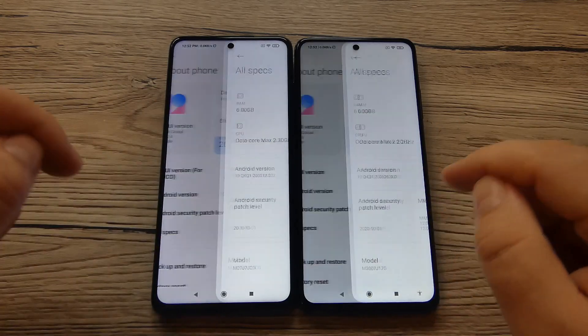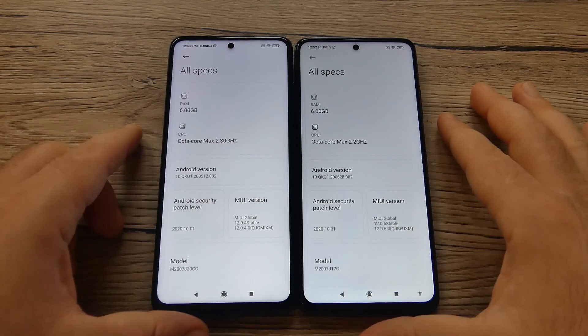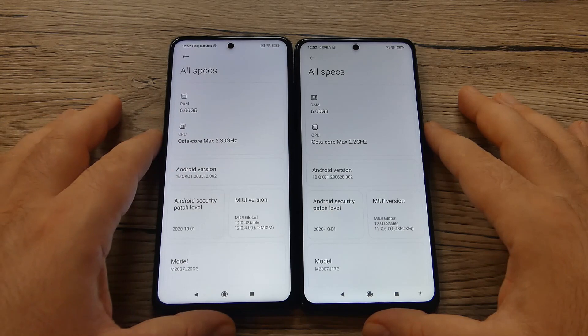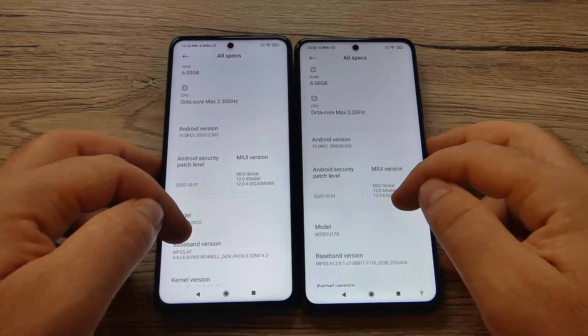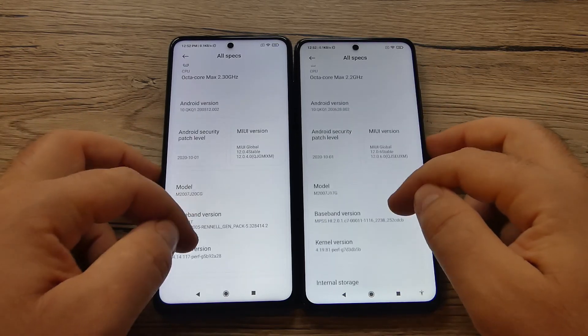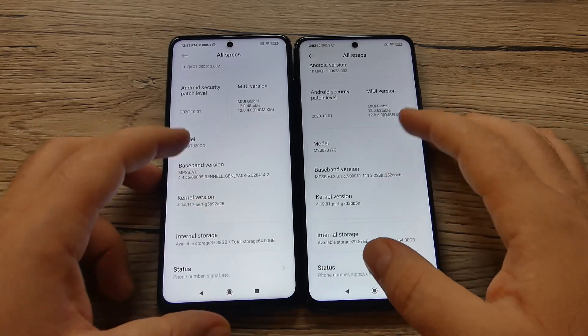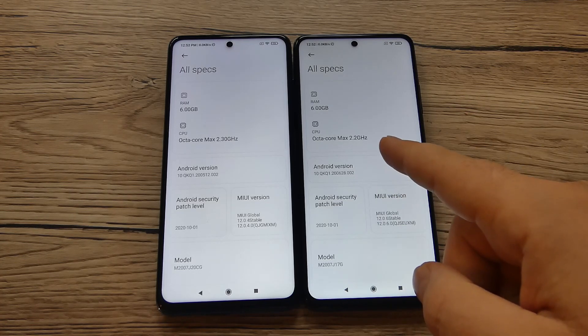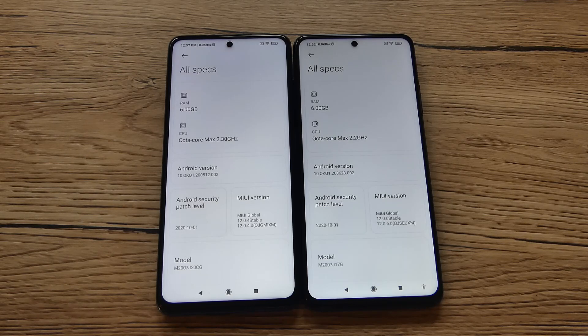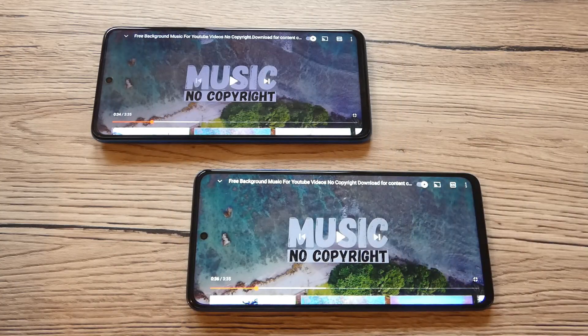Both devices have 6GB of RAM and an octa-core processor. The Poco X3 NFC has a maximum clock speed of 2.30GHz while the Mi 10T Lite peaks at 2.20GHz. The Android security patch level was from October 1, 2020. Regarding storage speed, if you choose the 128GB version of the Mi 10T Lite 5G you get faster UFS 2.2 memory, whereas the 64GB version uses UFS 2.1 — the same as the Poco X3 NFC.